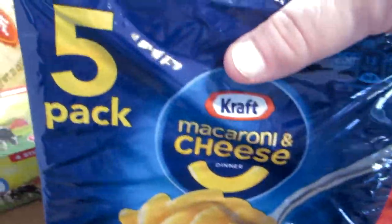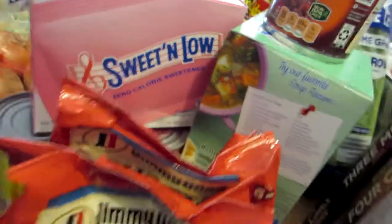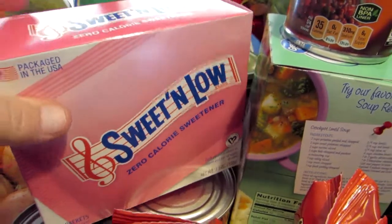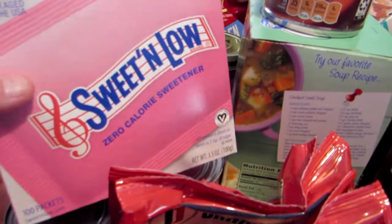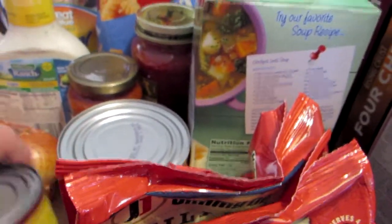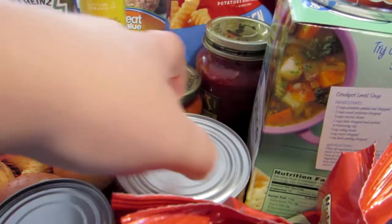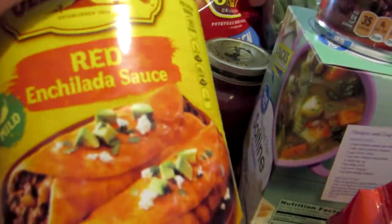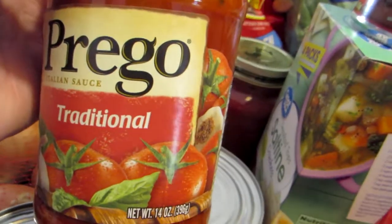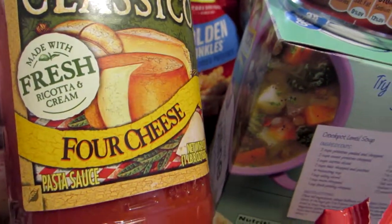We got our usual five-pack of macaroni and cheese. We got four packages this time of the Jimmy Dean skillet sausage. A box of sweet and low — I normally sweeten my drinks with honey, but coffee is one thing I do like just sweet and low in. To go with our tacos and enchiladas, we did get a can of refried beans and a large can of the red enchilada sauce. We got another small jar of the Prego traditional for my grandson, and then two jars of the classic four cheese sauce for us.